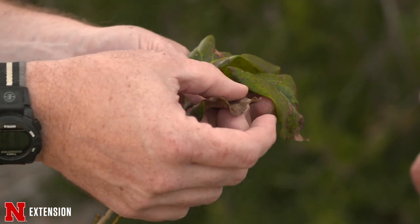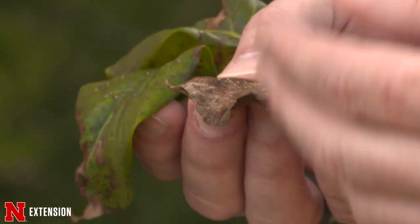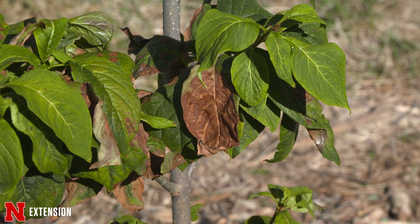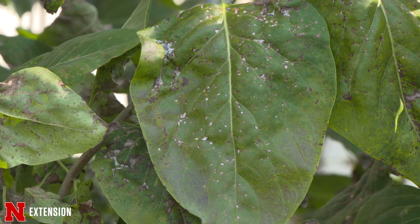Bacterial leaf blight is a disease that tends to be favored by cooler temperatures, so we see it a little more in the spring. It leads to brown spots on the leaves and maybe some leaf deformation depending on when infection occurred. The one I've been seeing a lot more of right now is the fungal disease — Pseudocercospora leaf spot. Not a whole lot is known about this disease; we didn't really see it until about three to four years ago. It just kind of showed up everywhere. It tends to be more aggressive on plants that are stressed due to drought, injury, or perhaps herbicide damage.